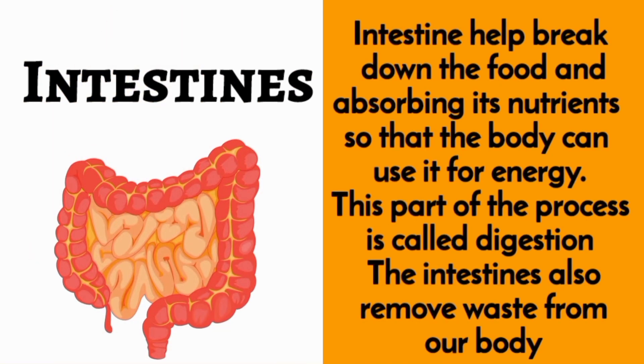Intestines. Intestines help break down the food and absorb its nutrients so that the body can use it for energy. This part of the process is called digestion. The intestines also remove waste from our body.